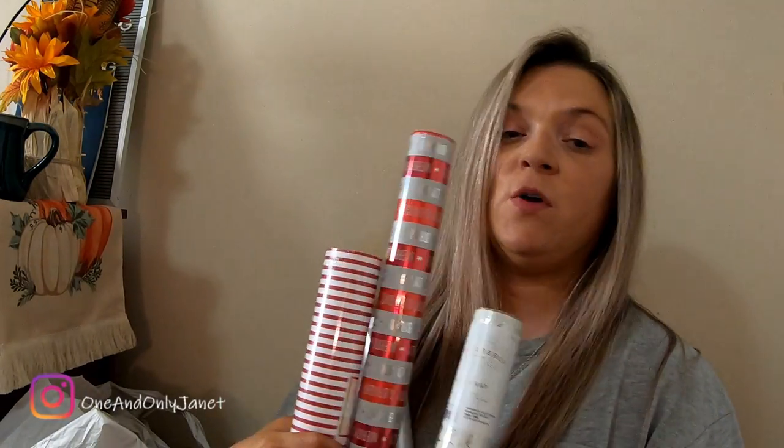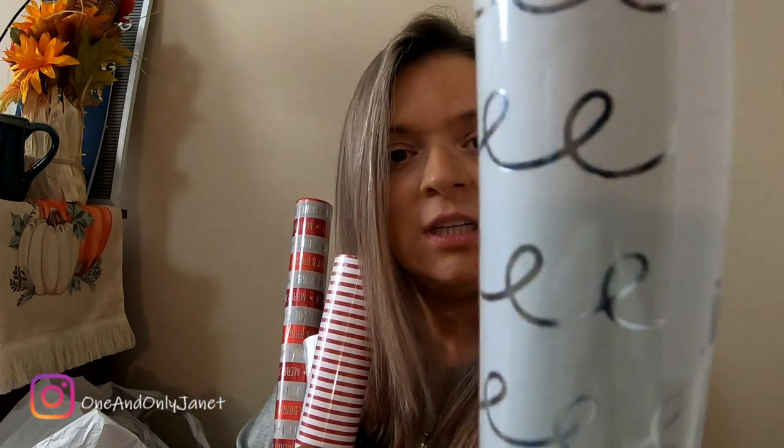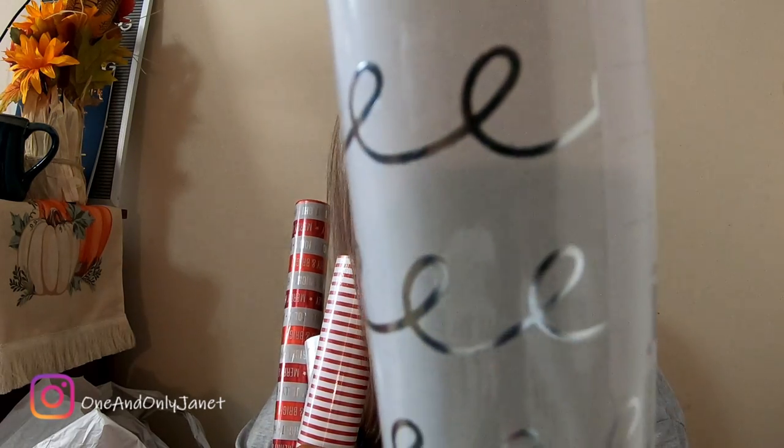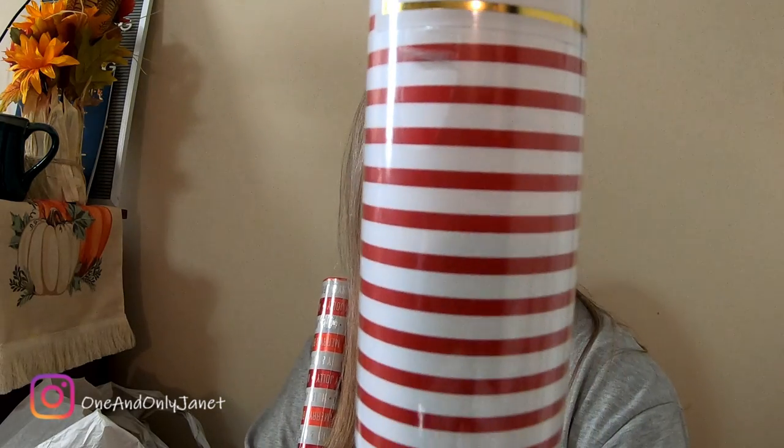I have four things of wrapping paper. The first one is a Wonder Shop at Target — it just has like squiggly lines. Then this is another Wonder Shop at Target — this one's silver with silver trees. Then this is a Sugar Paper gift wrap — it's just red and white. And then we got this one, also Wonder Shop at Target — it's this merry and bright, holly jolly design.